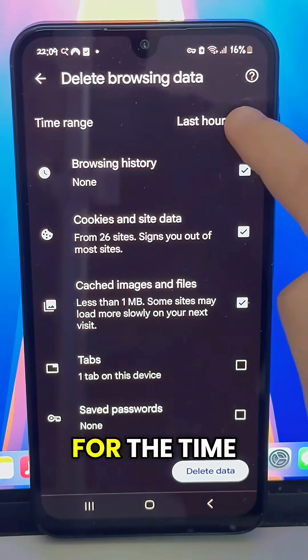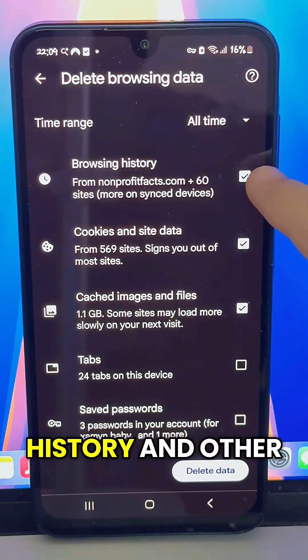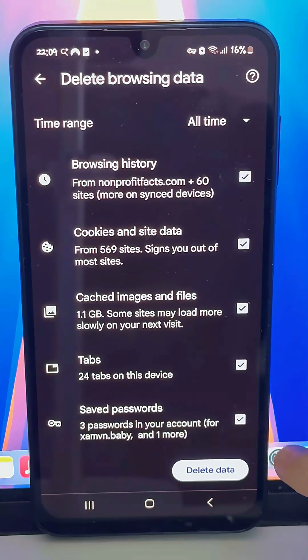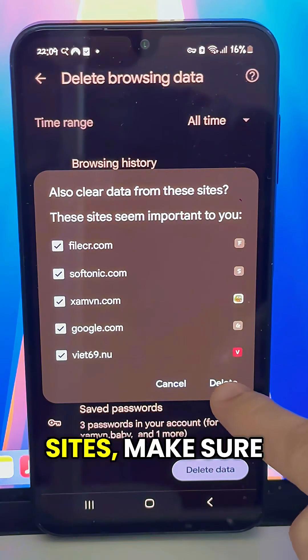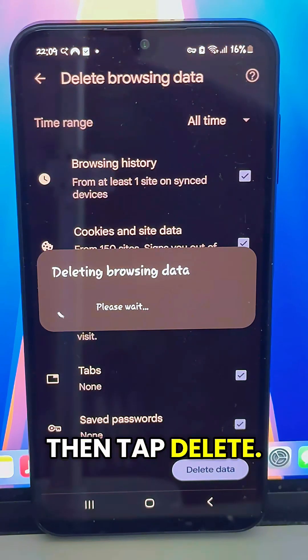Choose All Time for the time range and check Browsing History, and other data like cookies if desired. Click Clear Data. When this screen appears, just review the sites. Make sure Google.com is checked, then tap Delete — your data is cleared.